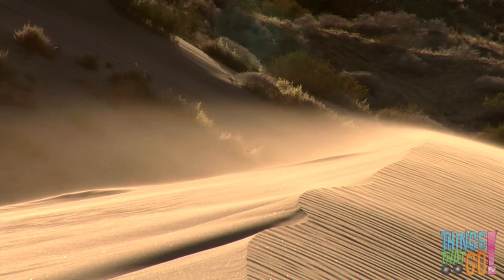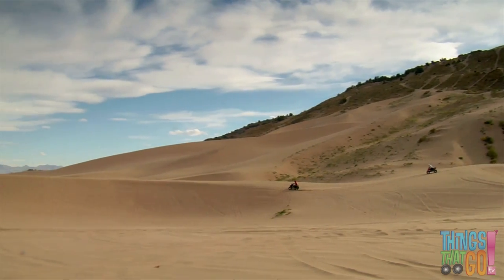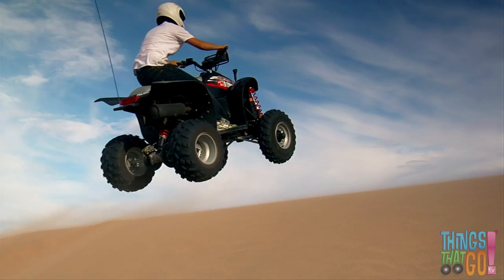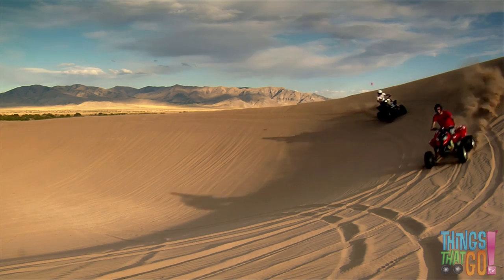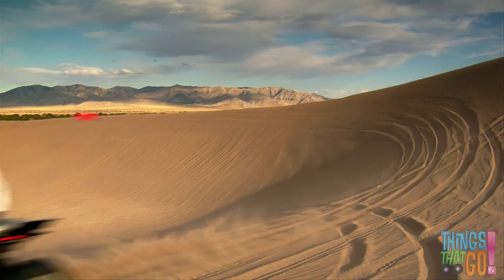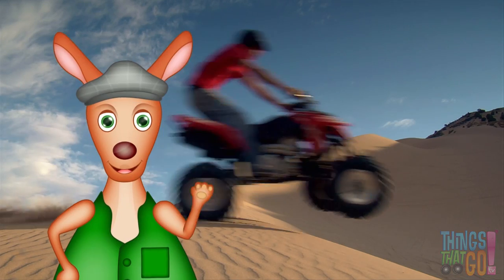Quad bikes can also be used to have some fun. On to the sand dunes they ride, and into the air! Woohoo! Watch out, here they come! Whoosh! They look like they're having a great time! Hooroo!